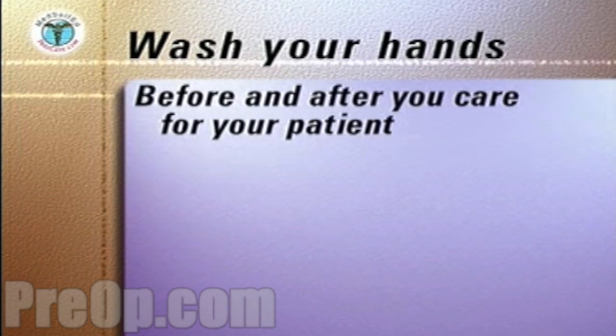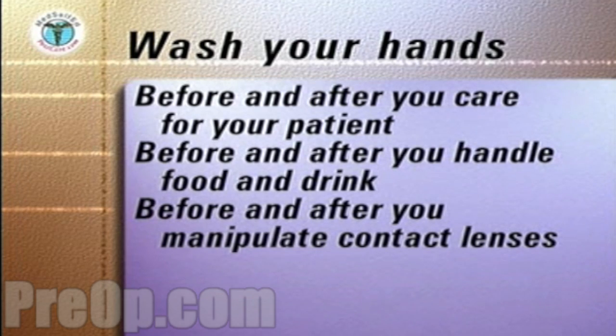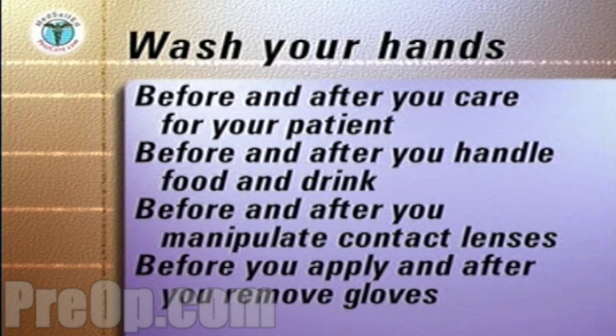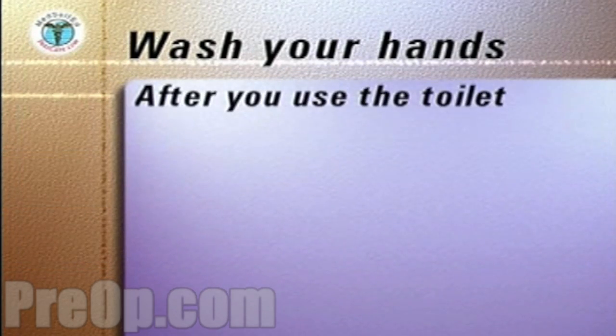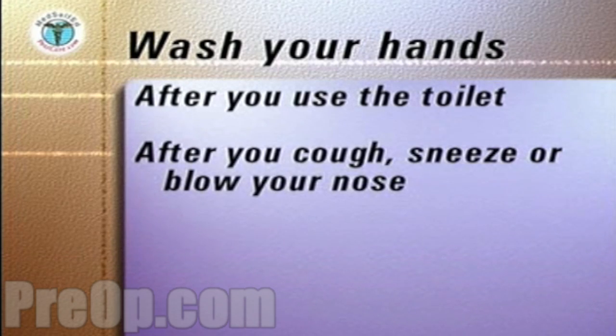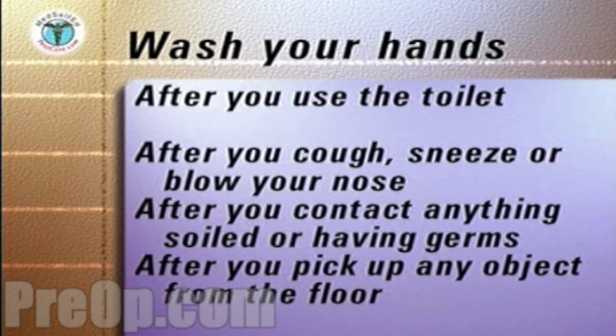You must carefully wash and dry your hands before and after each time you care for your patient. Before and after you handle your patient and your own food and drink. Before and after you manipulate any contact lenses. Before you apply and after you remove gloves. After you use the toilet. After you cough, sneeze, or blow your nose. After contact with anything that could be soiled or have germs on it. After you pick up any object from the floor.